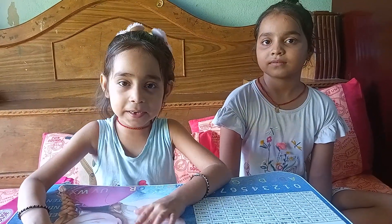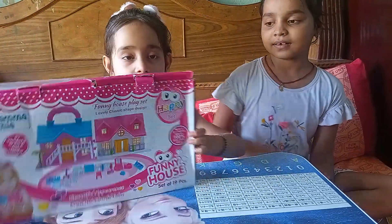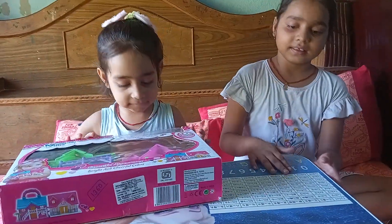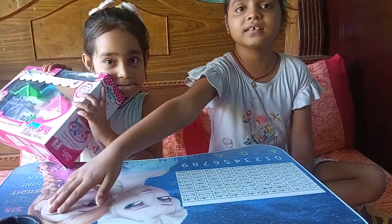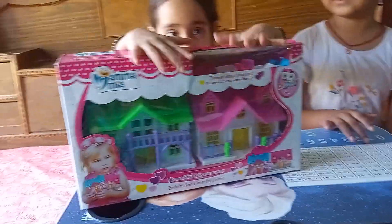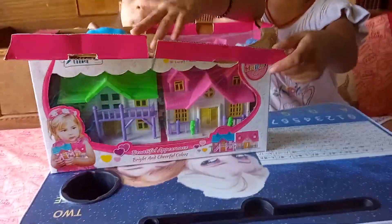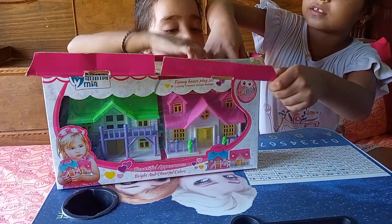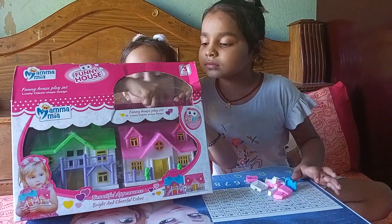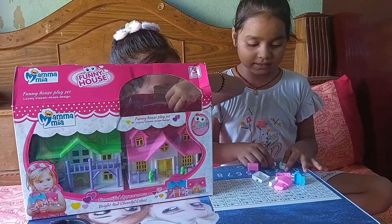Hello guys, welcome to Hyderop. This is my Rakhika gift and this is Jiji's Rakhika gift. This is a table which you can also keep in the water bottle, and this is a doll house. The doll house is overnight, and the doll house is offline.